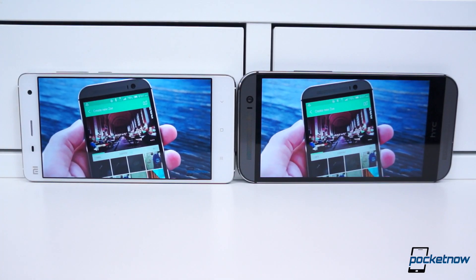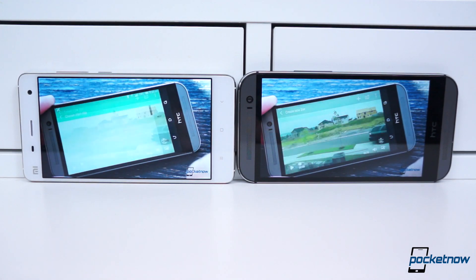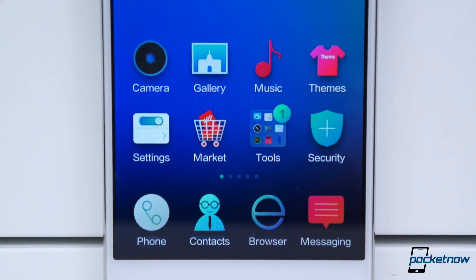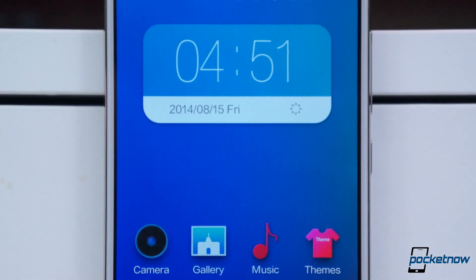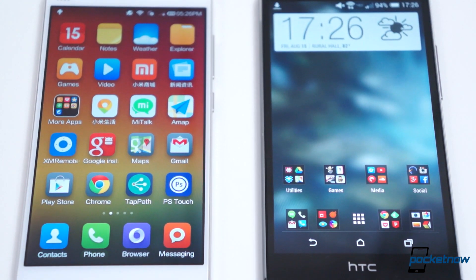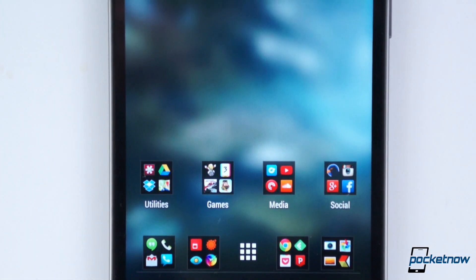Both come with 5-inch 1080p displays — the M8's is an SLCD3 while the Mi 4's is an IPS LCD. Pixel density is the exact same at 441 pixels per inch, though you may feel you're getting more bang for your buck out of the Mi 4 since the M8 has on-screen buttons which take up a fair amount of space. Clarity, color reproduction, contrast, and brightness are very similar; however, the Mi 4's display is noticeably warmer than the M8's. We prefer the display on the M8 as it appears more vibrant and natural.